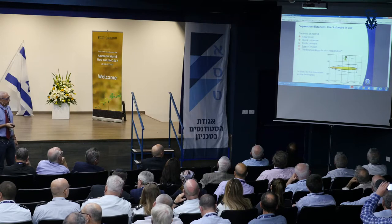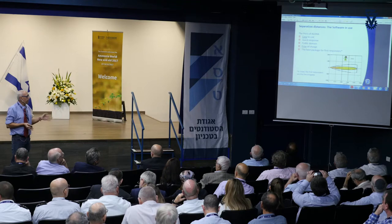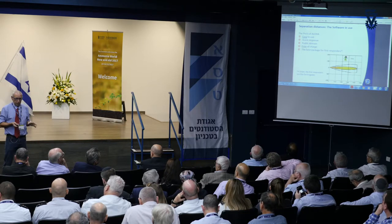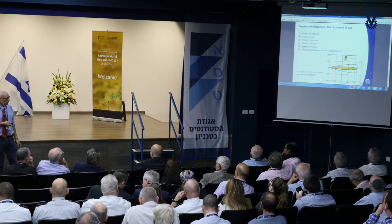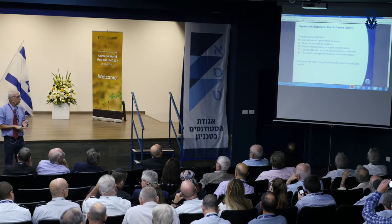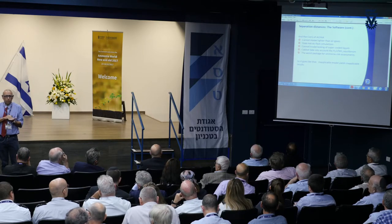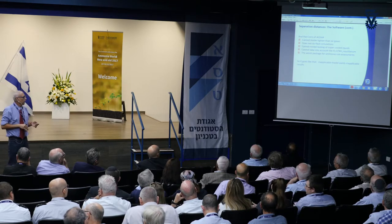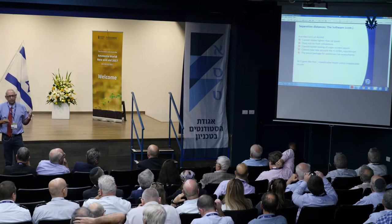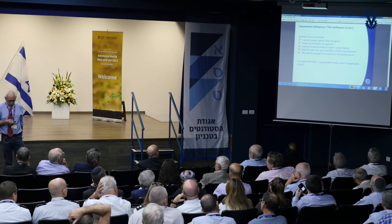Then, ALOHA was chosen as the software. ALOHA is very easy to use, it's public domain, it doesn't cost any money, anyone can load and use it for calculations. And it's genuinely the best package for first responders. But when it comes to ammonia, it cannot model lighter-than-air gases, it doesn't know how to do flash simulation, it cannot model boiling of super-cooled liquid, and it cannot take into account the water-ammonia equilibrium. Therefore, it's the worst package that can be used to model ammonia. If you have bad models, of course you have bad results.